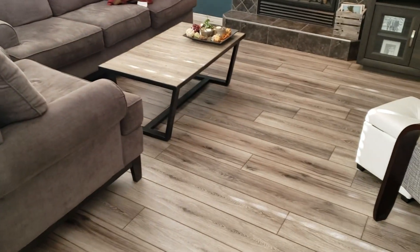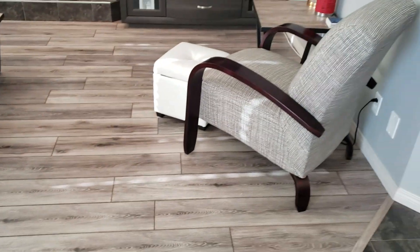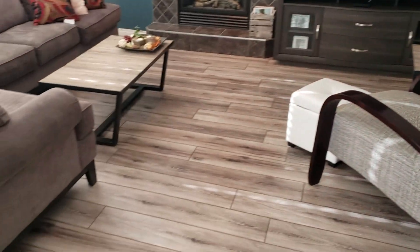Hey guys, we got our floors redone. Rather than take a couple pictures, I thought I would just do a video. These are the new floors.